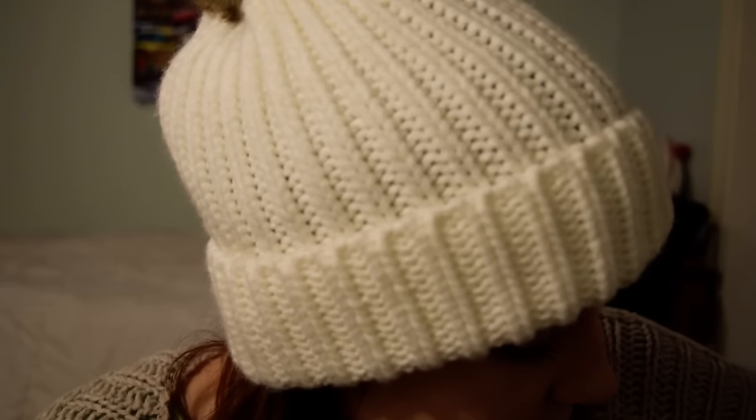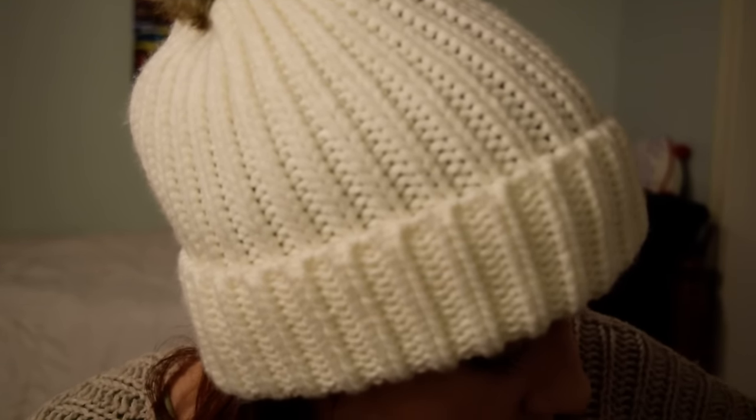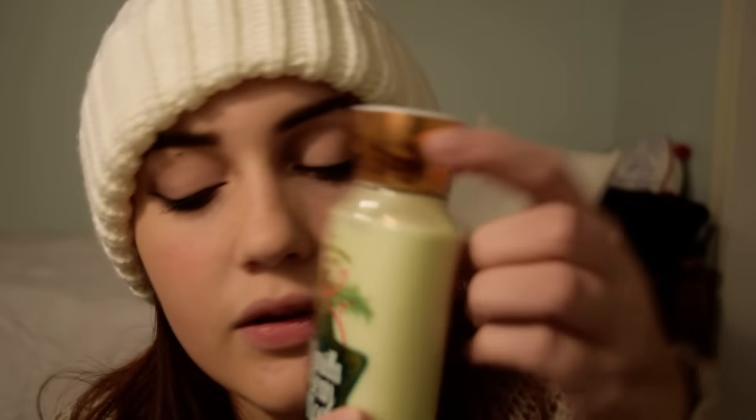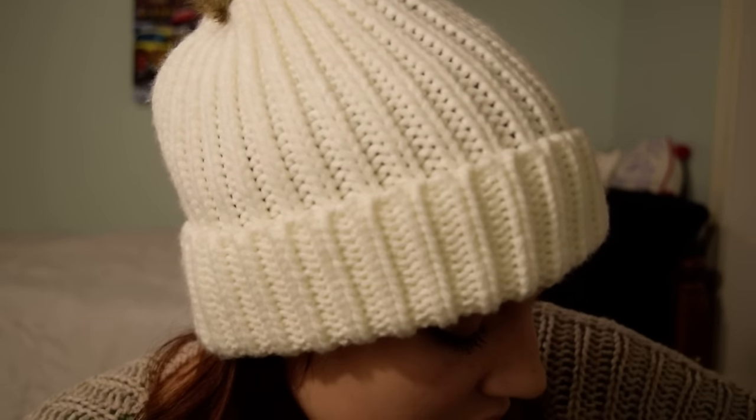I'm trying to find another Christmassy one. I just want to open the Vanilla Bean Noel up and smell it again. I find that Bath & Body Works' aesthetic improves year by year — their designs get so much prettier every single year. I was in the store today and their candles are so gorgeous. They're really stepping up their game.